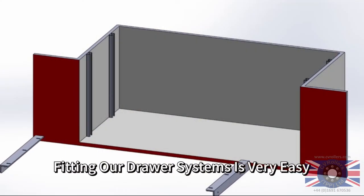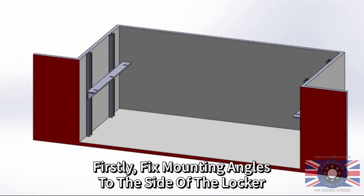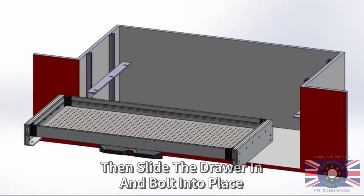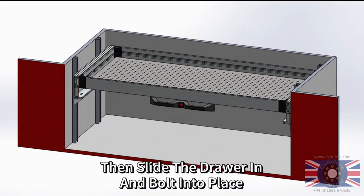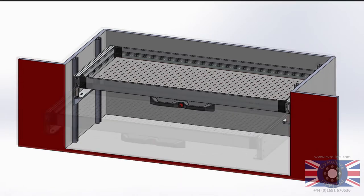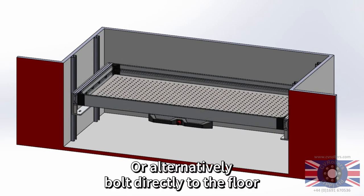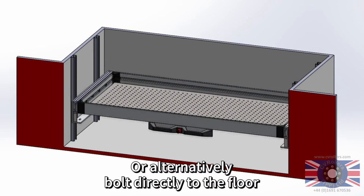Fitting our draw systems is very easy. Firstly, fix mounting angles to the side of the locker, then slide the draw in and bolt into place, or alternatively bolt directly to the floor.